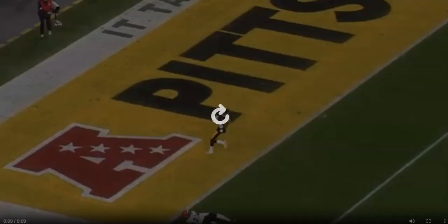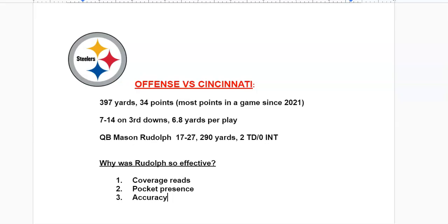It was wonderful to watch the Steelers operate on offense, particularly at quarterback, where Mason Rudolph read coverage well, had great pocket presence, and was accurate with the football. Rudolph has earned himself a second start — we'll see what he can do in Seattle in another must-win game. Coming tomorrow: a breakdown of how the Steelers defense confused Bengals quarterback Jake Browning. Like the video, subscribe to the YouTube channel, and thanks for watching.